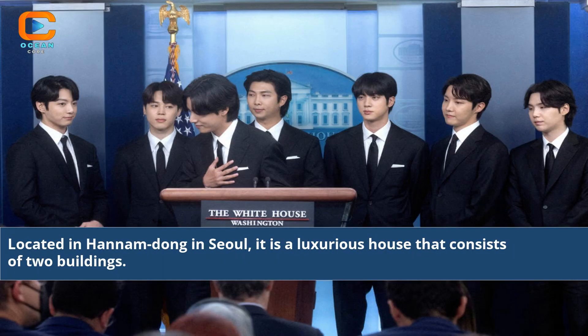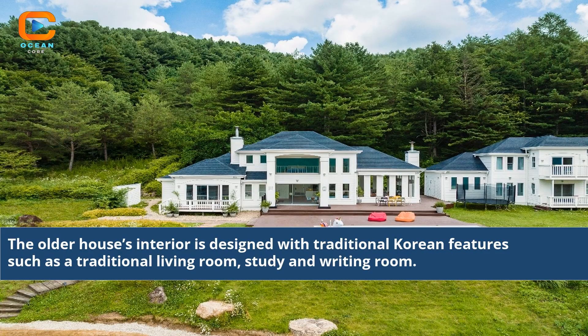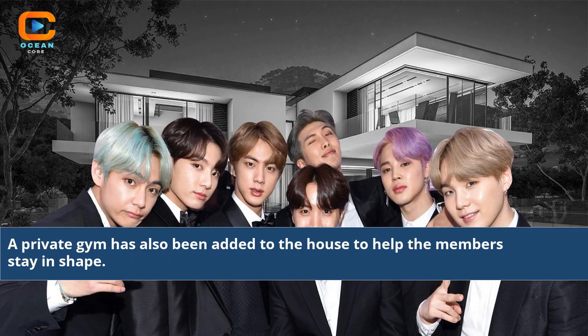Located in Hannamdong in Seoul, it is a luxurious house that consists of two buildings. The older house's interior is designed with traditional Korean features such as a traditional living room, study, and writing room. A private gym has also been added to the house to help the members stay in shape.